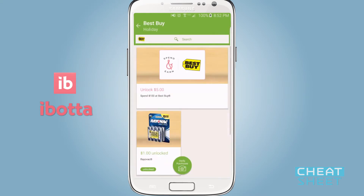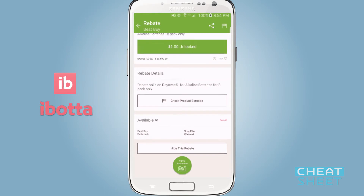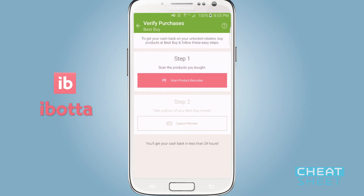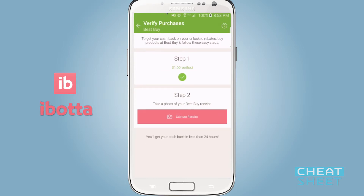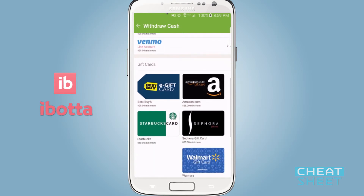I'm going to choose Best Buy, and I see that I can buy a pack of batteries here. The specific eight-pack of batteries — if I buy this, I'll actually be eligible for a dollar back in rebates. When I'm ready to claim a rebate for the batteries I just bought, I can come down and click on Verify Purchases. I can scan the barcode, and then I just have to take a photo of the receipt with my camera and upload the picture. In 24 hours, my account will be credited with that dollar back. Once I reach a minimum of $20 in rebates — something I'm likely to do pretty easily during all my gift buying — I can have Ibotta send me the cash back via PayPal or Venmo, or I can even select a gift card to have mailed out to me.